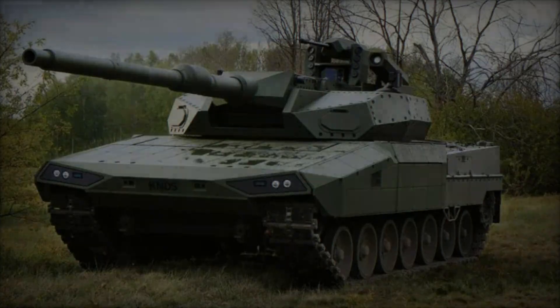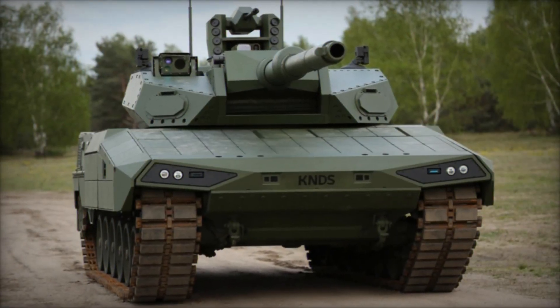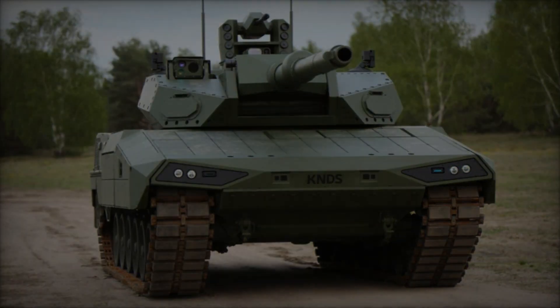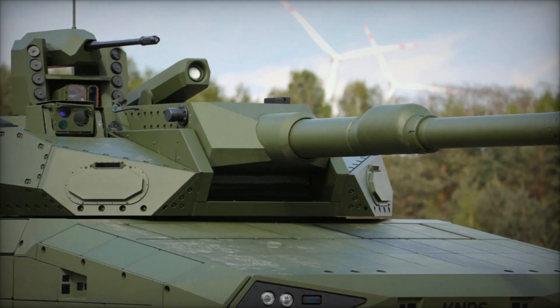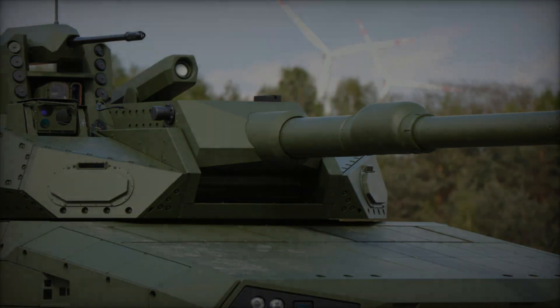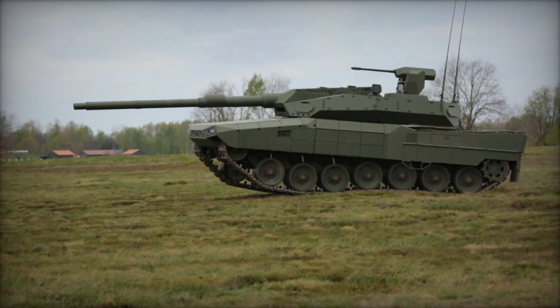In the dynamic landscape of modern armored warfare, the evolution of main battle tanks has reached a new pinnacle with the introduction of the Leopard 2A RC 3.0 by KNDS, a prominent French-German defense company. This cutting-edge MBT represents a fusion of advanced technology and innovative design principles, poised to redefine combat effectiveness on the battlefield.